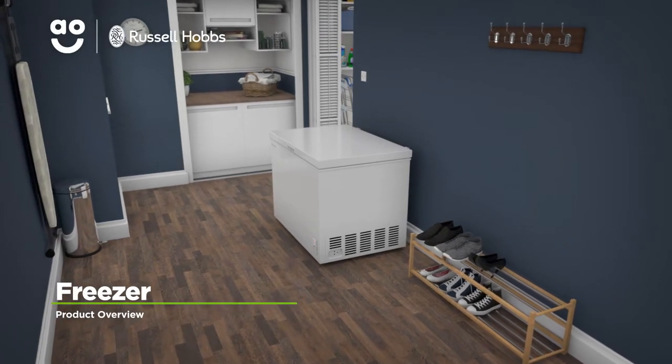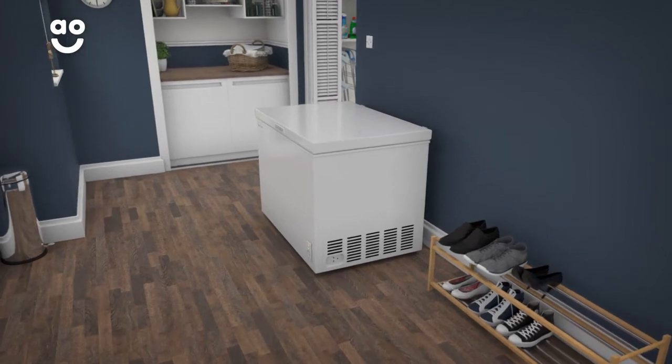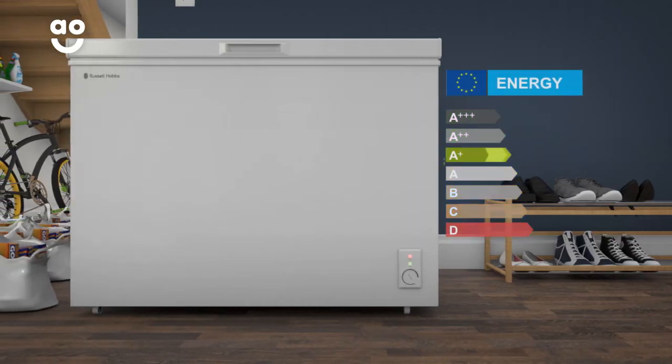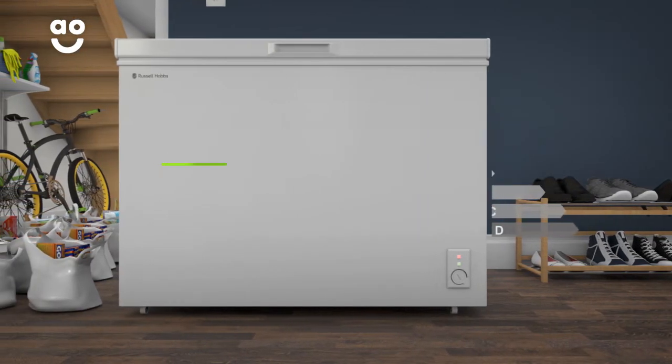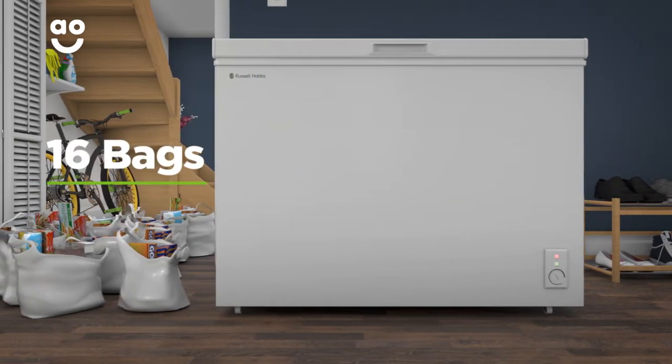This chest freezer from Russell Hobbs is ideal for households that are looking for extra space to store their favourite frozen foods. It has an A-plus energy rating and a capacity of 293 litres, meaning it can hold up to 16 bags of food shopping.